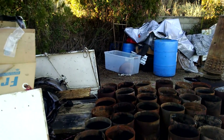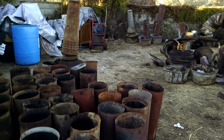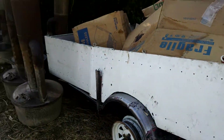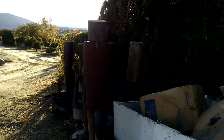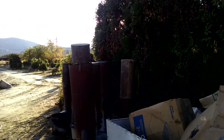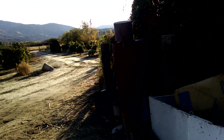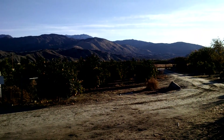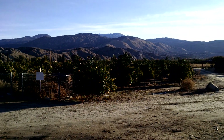Good morning and welcome to my airspace. I'm here in a smudge pot graveyard. This is a grapefruit orchard that I'm going to guess was recently purchased, maybe by new people or whatever. Recently purchased by new people.